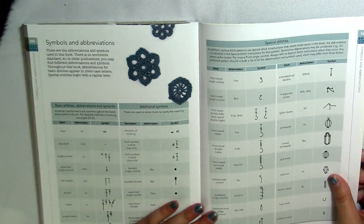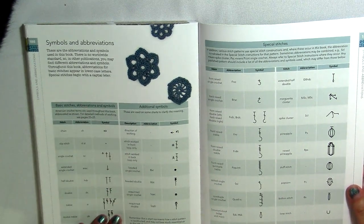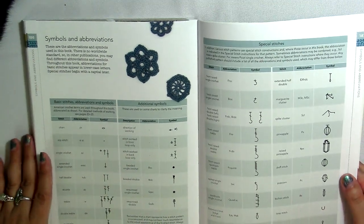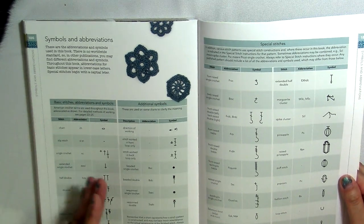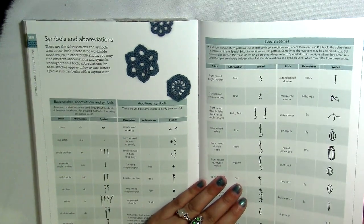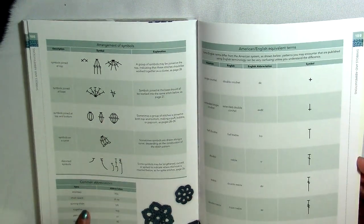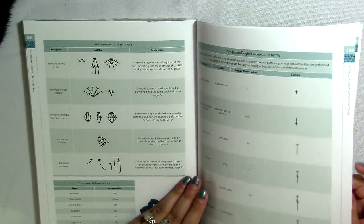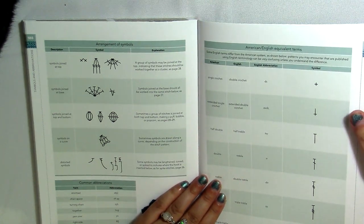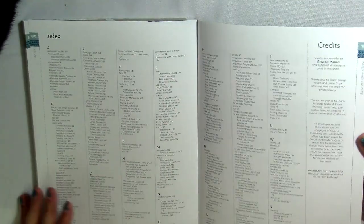Here at the back we've got the symbols and abbreviations again — all the basic stitches and their symbols, which reinforces what's been learned throughout the book. She also has common abbreviations, which can be very helpful, and the American English versus British English equivalent terms.